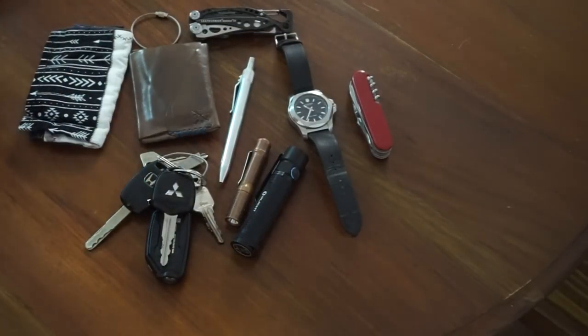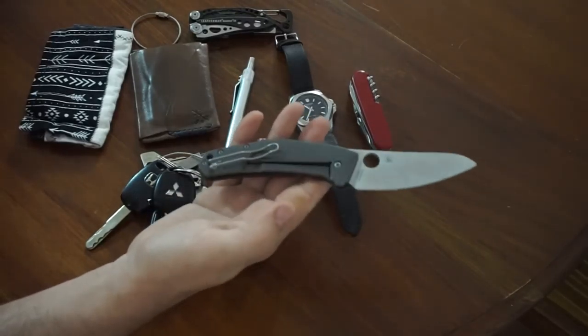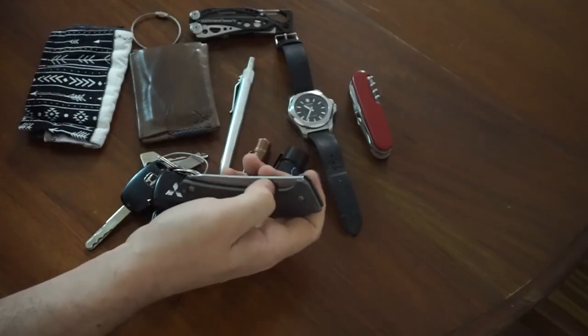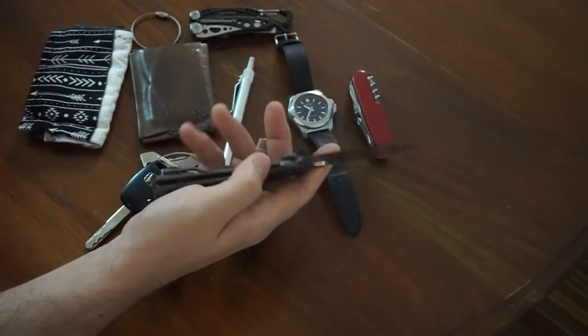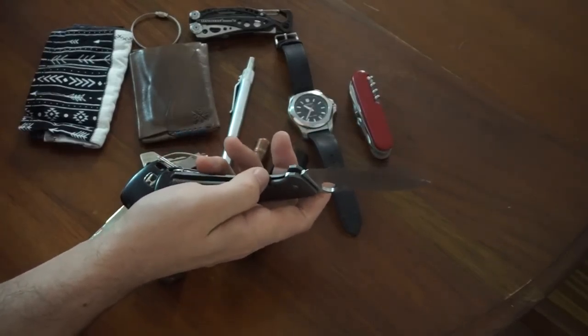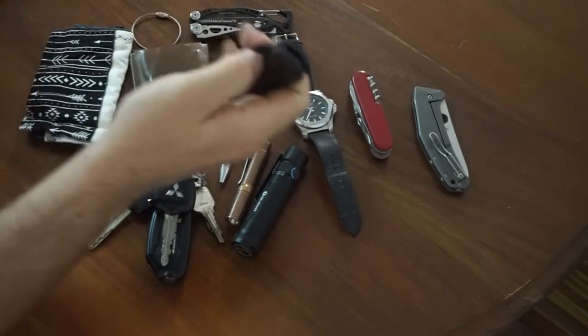And then knives of course — I'm a knife guy. I'll usually have a favourite everyday carry knife. My favourite is the Spidey Chef. It's a great knife — very slim, good sharp blade, lasts a long time edge-wise, and it's also more or less rust proof. Very, very cool.